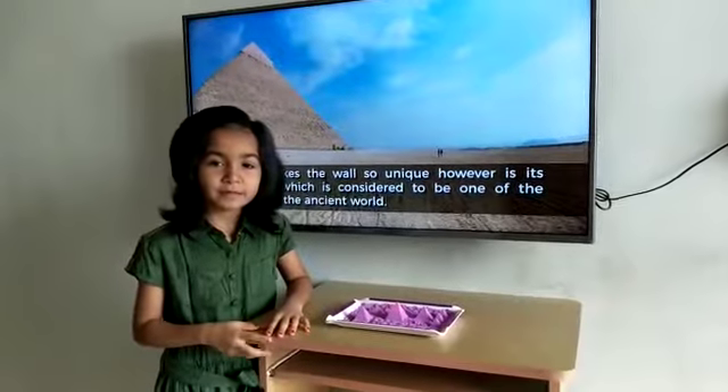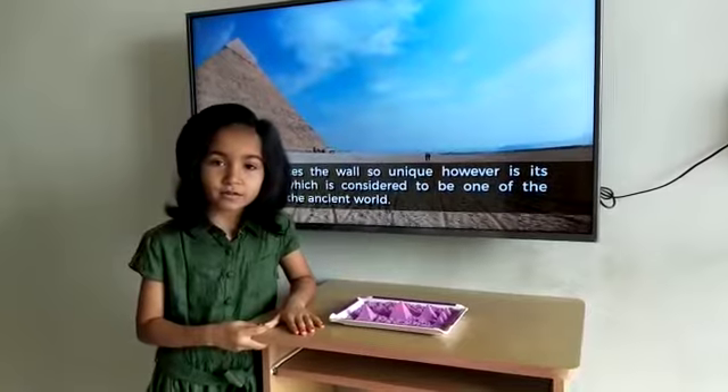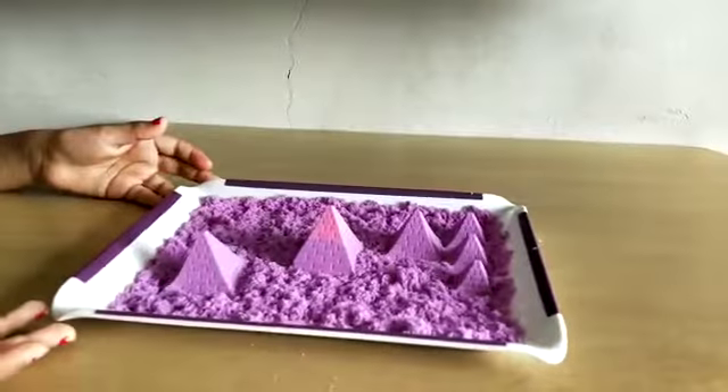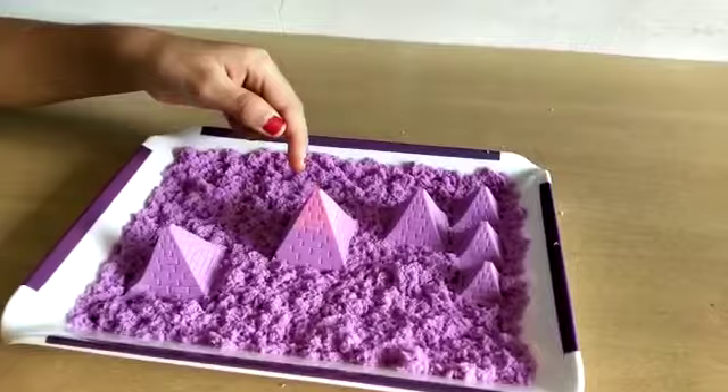Hello friends, my name is Prisha. Today I will talk about the Great Pyramid of Giza. Look, this is my little sand model of the Great Pyramid of Giza. Look, this is the Great Pyramid of Giza.